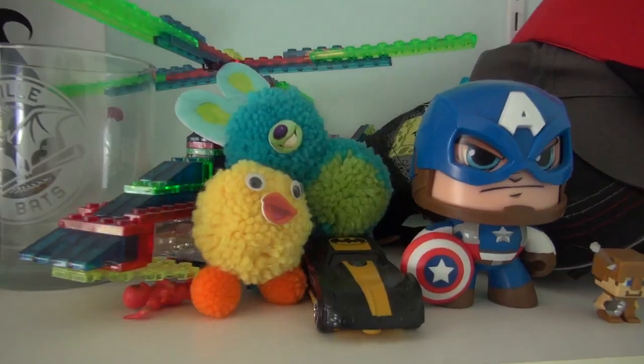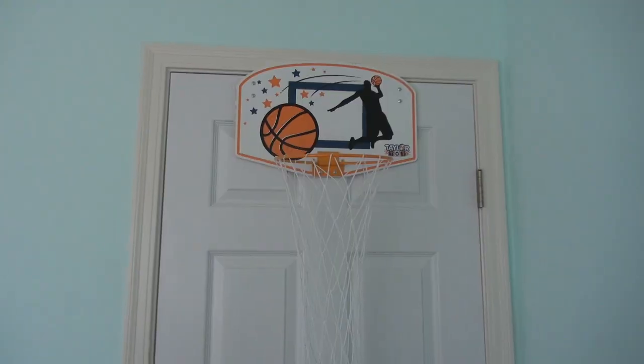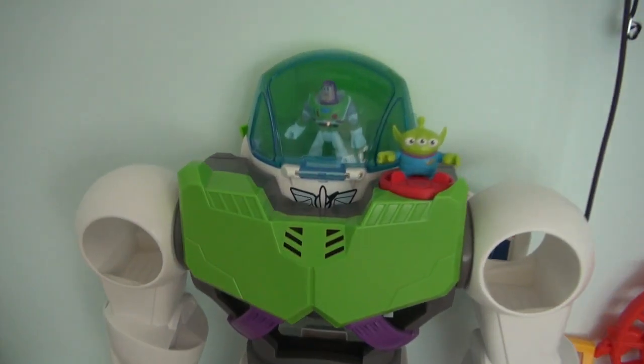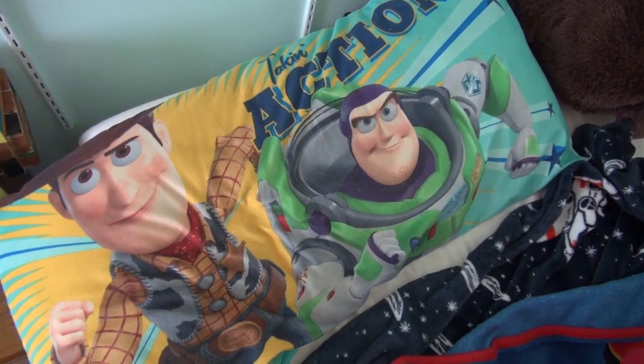Here's a little tour of Liam's room. You see so much of this in our videos — we love to shoot up here. It has the Buzz Lightyear robot, all these toys, and this cool Toy Story pillow.